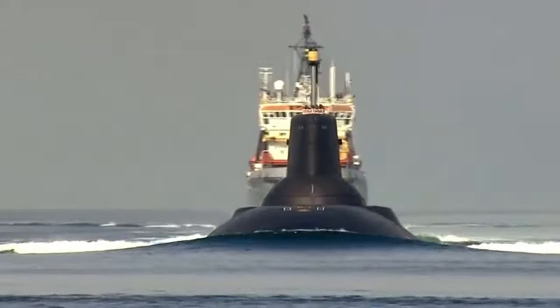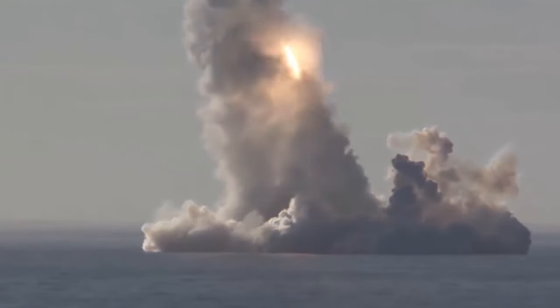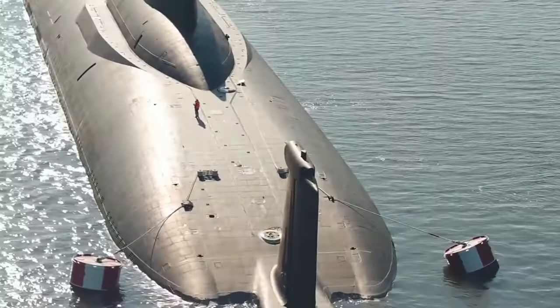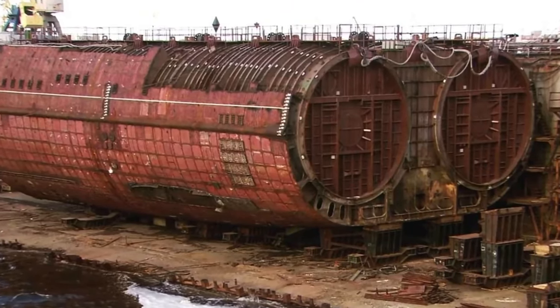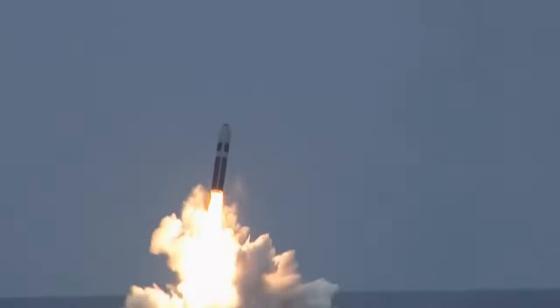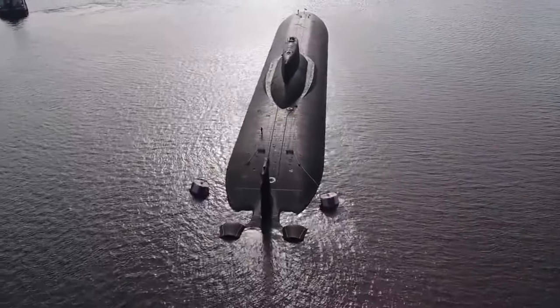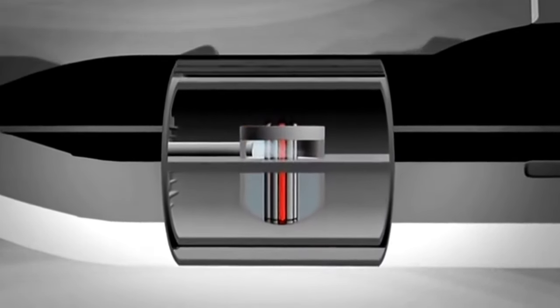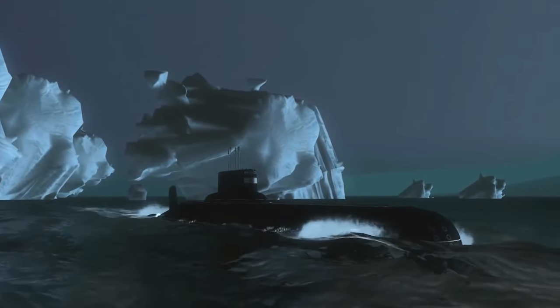Two robust titanium hulls provide structural reliability and accommodate 20 ballistic missile launch tubes, carrying a total of 200 nuclear warheads. Reactors and torpedo launch systems are also duplicated in isolated compartments. Despite its size, the Akula has a record buoyancy of 40%, enabling it to easily break through Arctic ice up to 2.5 meters thick. This submarine also excels in terms of crew comfort. Sailors aboard the last remaining operational TK-208, Dmitry Donskoy, stay at sea for up to six months without a break, referring to it as the floating Hilton. This was one of the grandest Soviet military projects in all respects, still astounding with its scale.